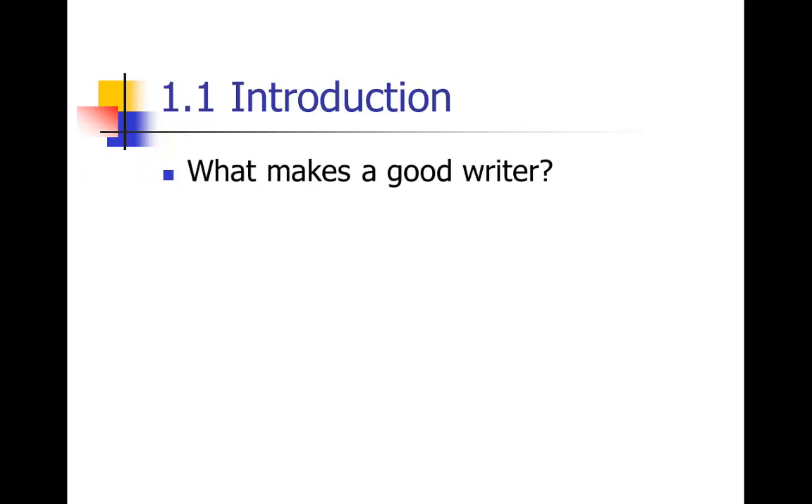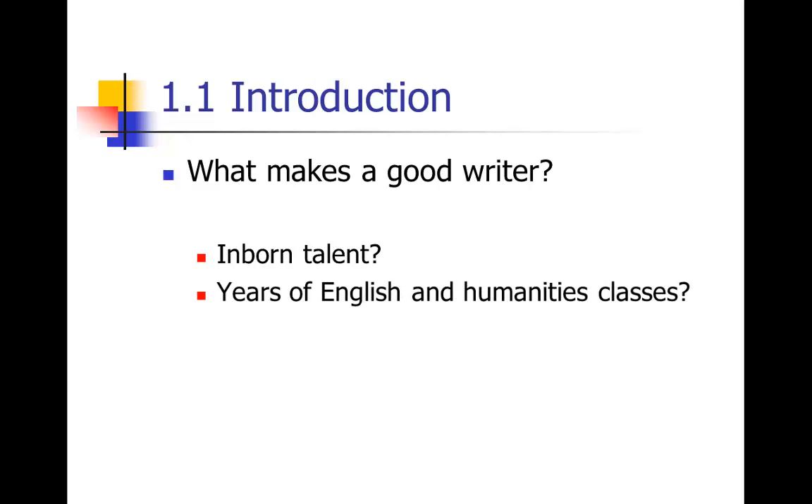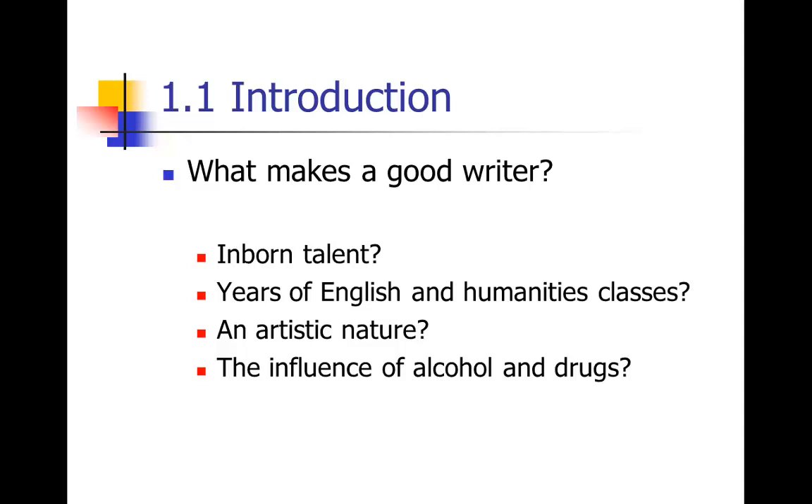I also always like to ask: what makes a good writer? A lot of things get associated with good writers. Many people think you need some kind of inborn talent, and a lot of scientists feel they weren't born with the writing gene — they were born with the math or science gene. Others think it takes years of English and humanities classes, or some kind of artistic nature, or the influence of alcohol and drugs, or divine inspiration — some kind of muse. But in fact, I don't think you need any of these to be a good writer.